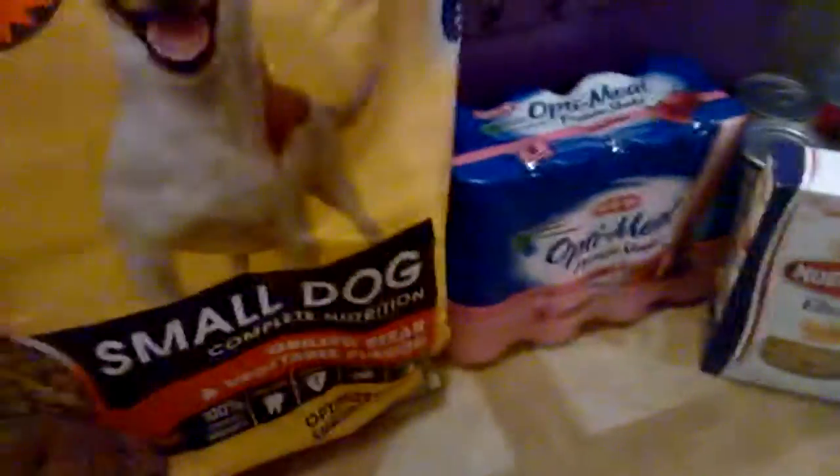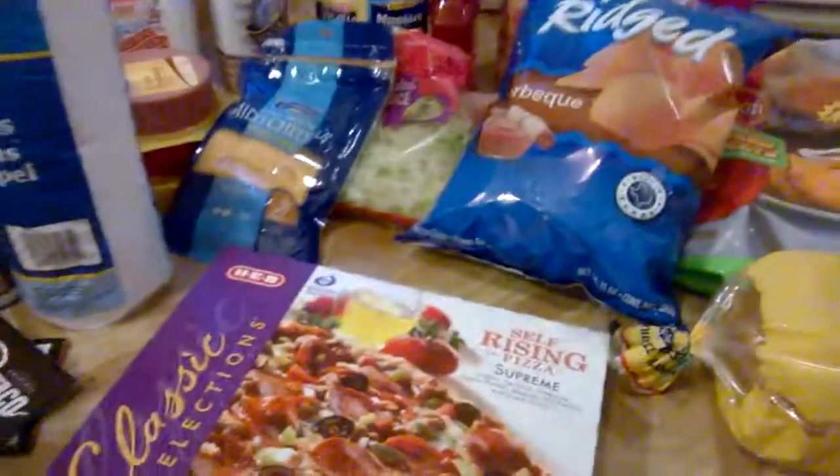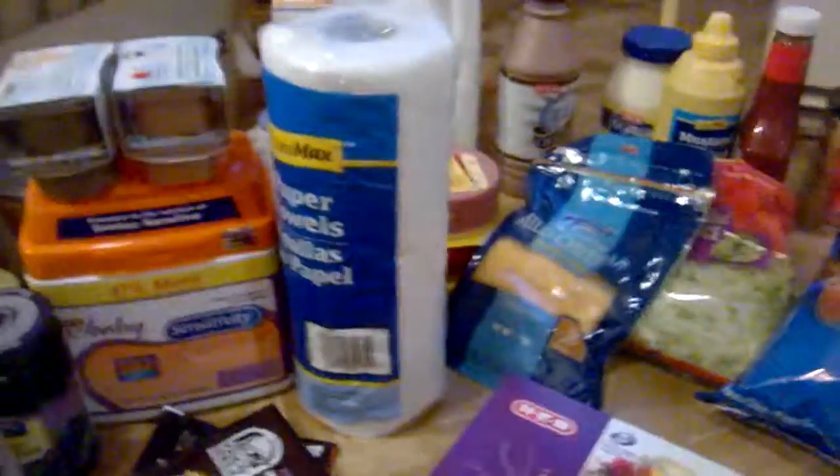Hi everyone, I have a grocery haul for you. I'm actually on my floor because my dining room table is too small to hold all this. I just wanted to show you what I got from the grocery store — it's not a bunch but it'll last us for about two weeks, so that's all that matters.